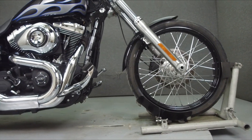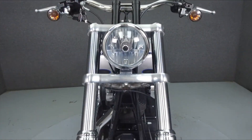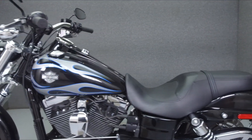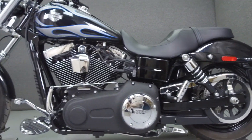Powered by a 103 cubic inch V-twin engine with a 6-speed transmission, the Y-Glide puts up 98 foot-pounds of torque at 3,500 RPM. It has a seat height of 26.8 inches and a dry weight of 650 pounds. This bike has been upgraded with Screamin' Eagle exhaust.